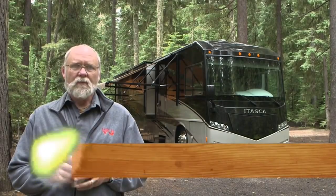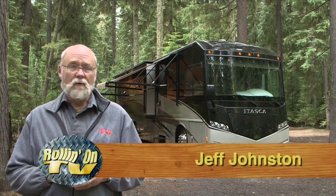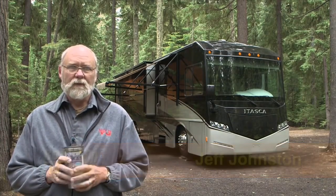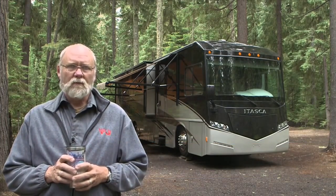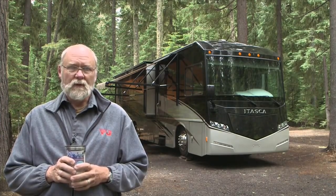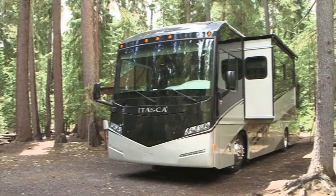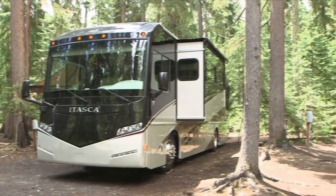Class A diesel pusher motorhomes are becoming more refined all the time. They're equipped with the luxuries and amenities most desired by this type of customer. The new Itasca Soleil motorhome from Winnebago Industries is a great example of this new crop of coach. If it's a Class A motorhome you're after, going with a brand like Itasca by Winnebago is a safe bet.